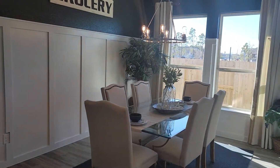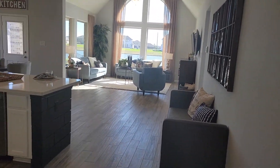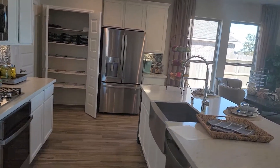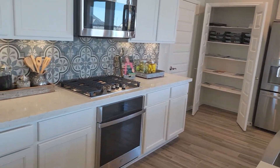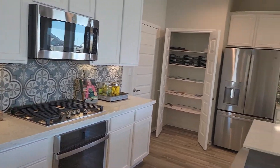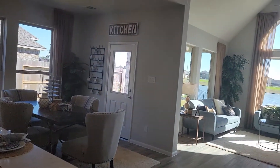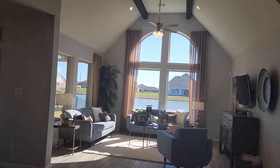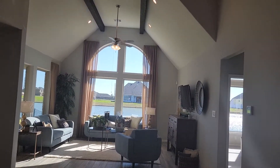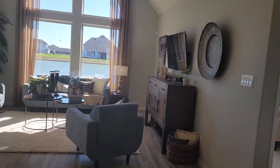Here is the formal dining area, which is off of the open concept kitchen, breakfast, and living area. Another option in this home is you can upgrade to a built-in oven and a five burner gas top. Another thing I like about this is the tall windows. The beams in my model are a custom upgrade — it does not come with the beams, but you can customize the beams in the floor plan.